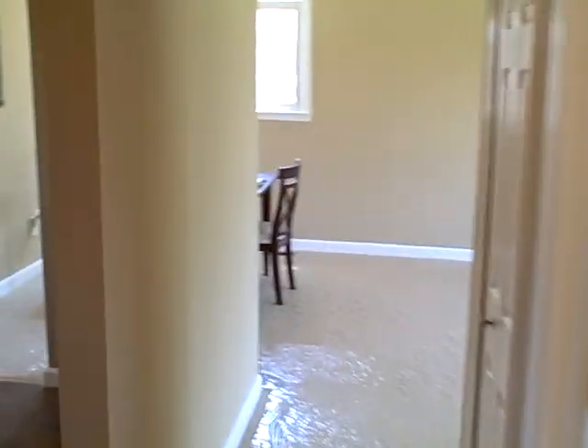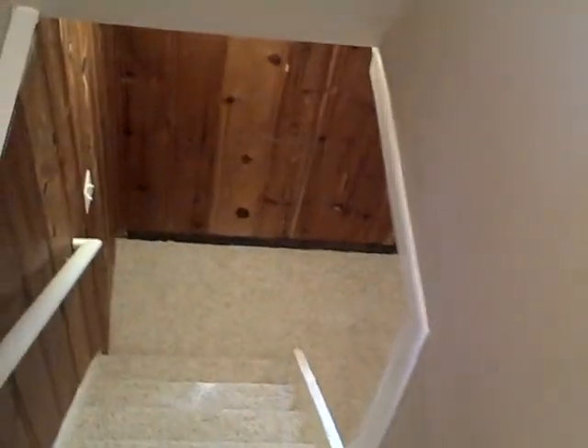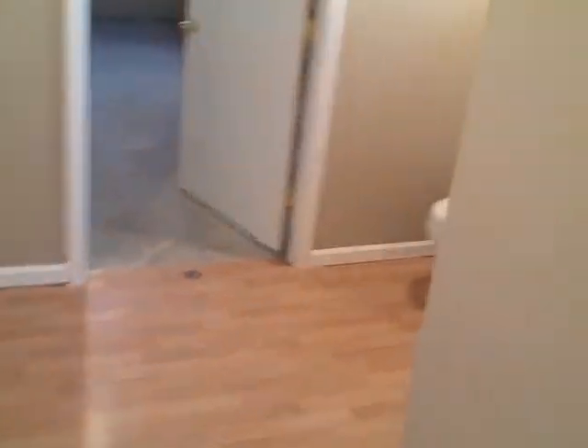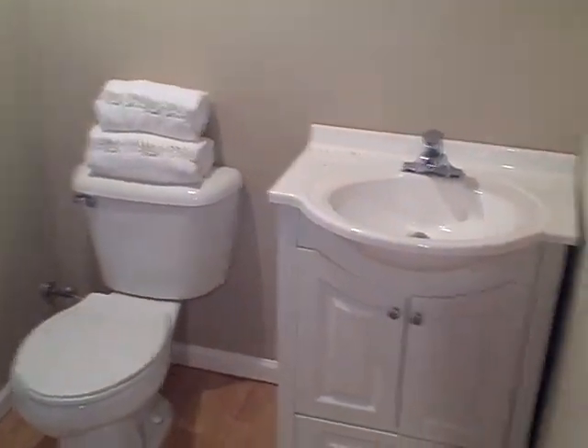The basement is finished — let's go check it out. It also has a half bath downstairs. All carpeted here, with nice paneling on the left. Off to the right you have the half bath, with a new toilet and vanity.